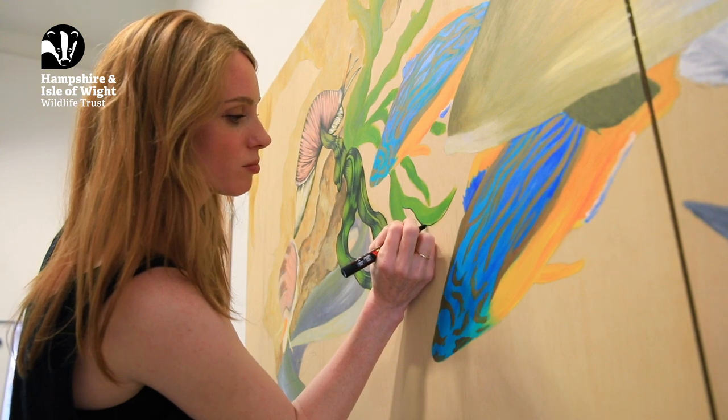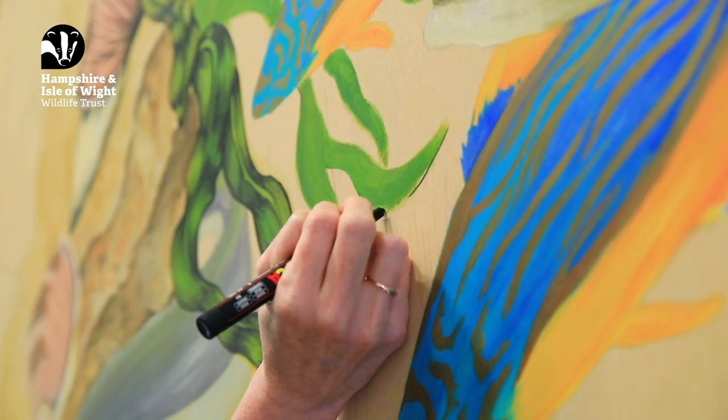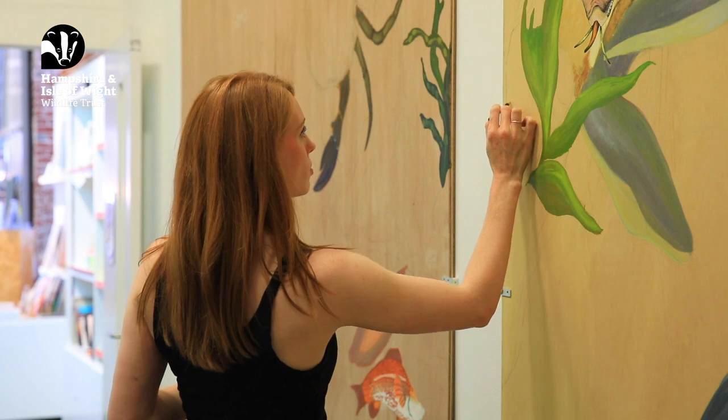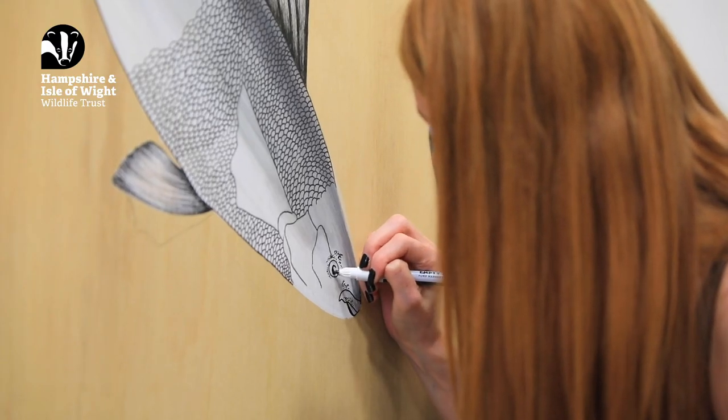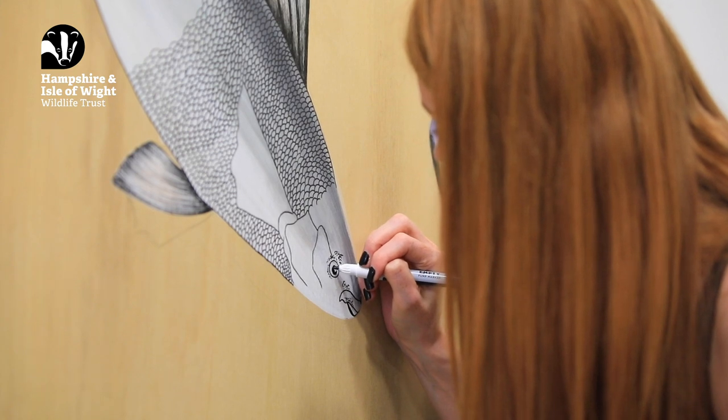It took around 65 days to create the murals from start to finish — from priming and prepping the marine ply, to sketching out the designs, painting, and then inking and varnishing at the end.